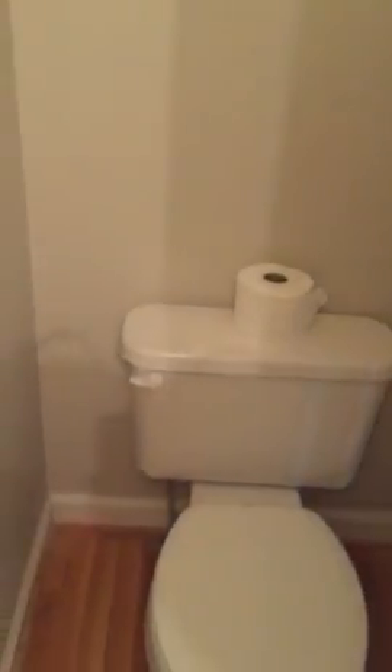It's just a half bath in here. Two-car garage in this one.